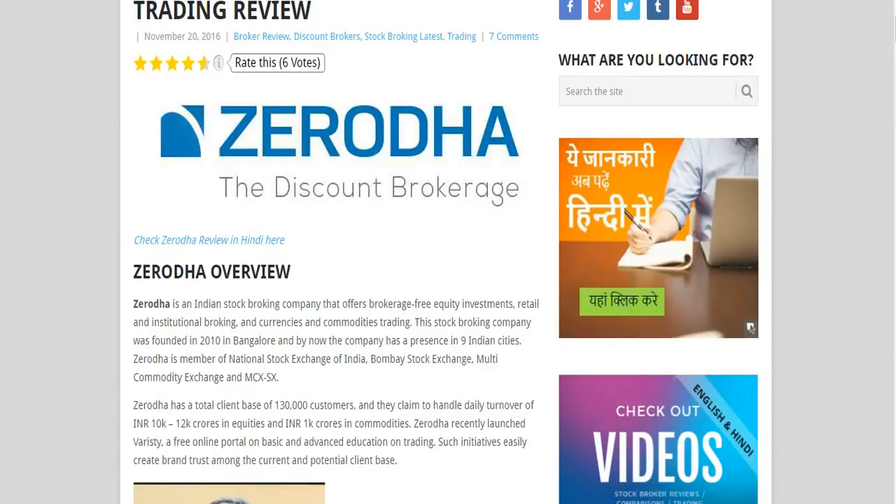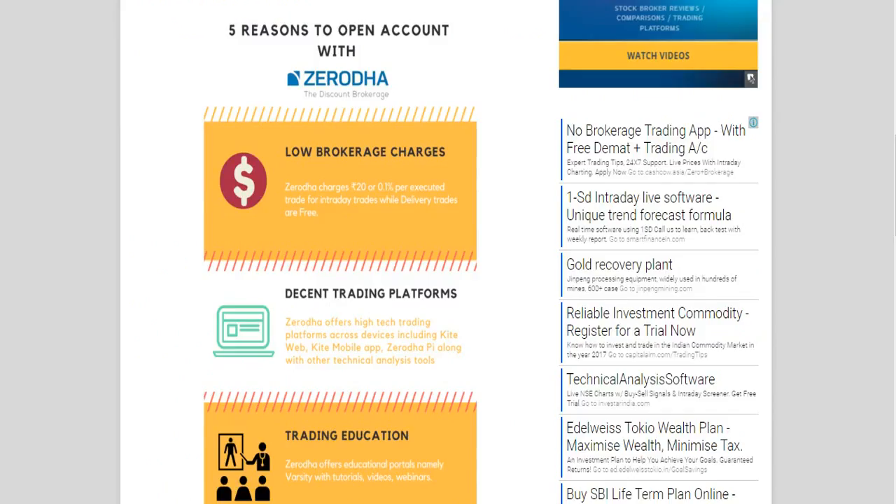Hello friends, welcome to a Digital Blogger. Today we'll see how you can open a Demat account with Zerodha and how you can get started with trading. But before that, let's see and understand the top five reasons why you should open a Demat account with Zerodha.